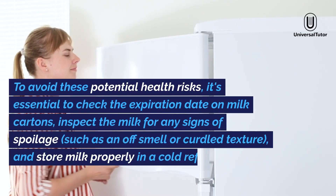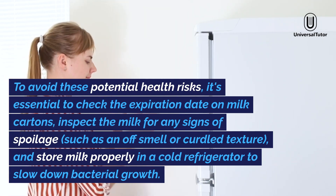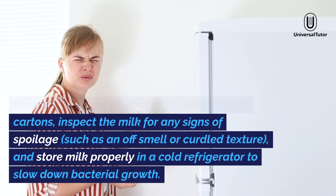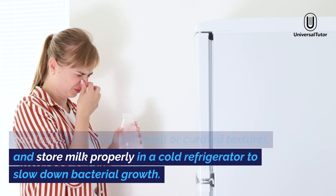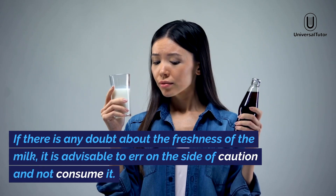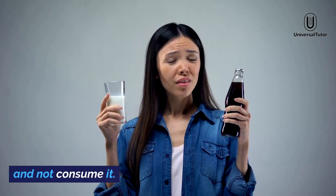To avoid these potential health risks, it's essential to check the expiration date on milk cartons, inspect the milk for any signs of spoilage such as an off-smell or curdled texture, and store milk properly in a cold refrigerator to slow down bacterial growth. If there is any doubt about the freshness of the milk, it is advisable to err on the side of caution and not consume it.